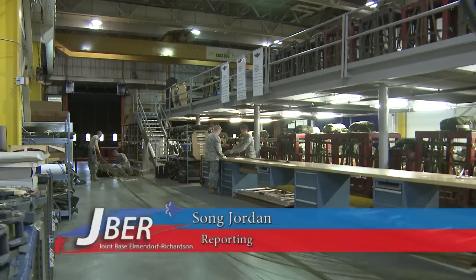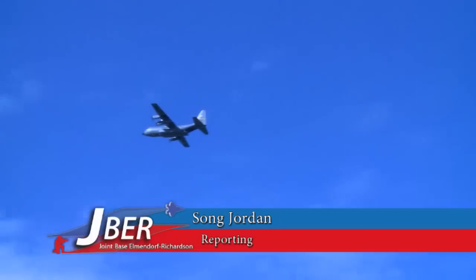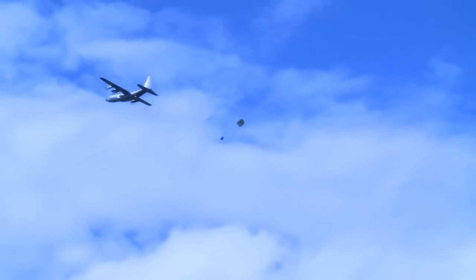Airmen like Airman First Class James Hammer from the 773rd Logistics Readiness Squadron provide vital tools for cargo pilots training at Joint Base Elmendorf-Richardson.